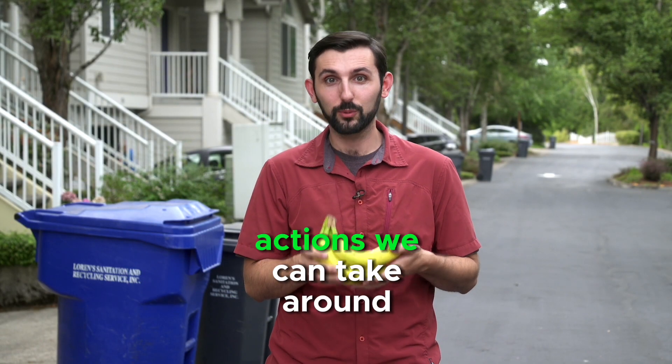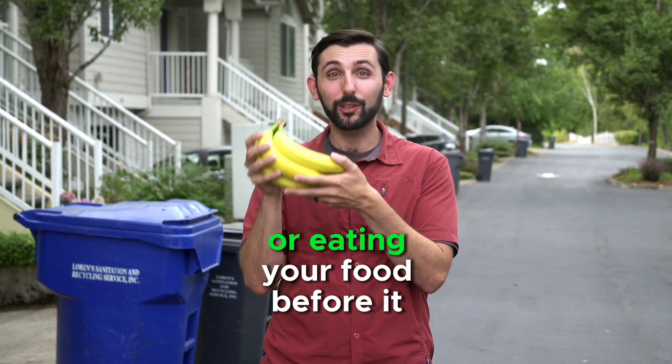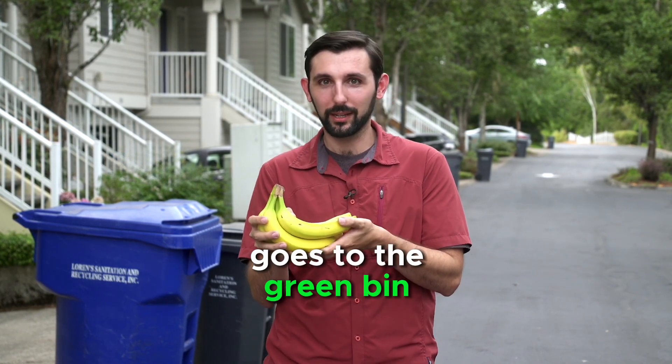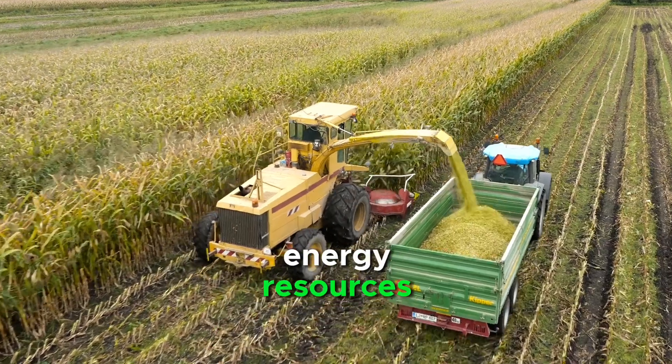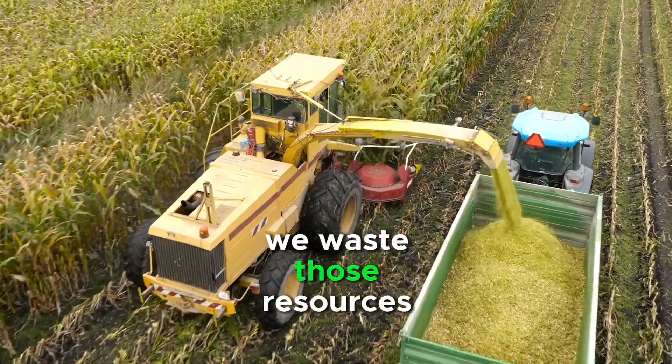I want to talk about one of the most environmentally beneficial actions we can take around materials, and that's reducing food waste in the first place — or eating your food before it goes to the green bin. Food takes a massive amount of energy, resources, transportation, and water to make, so when we're not able to eat our food, we waste those resources in the process.